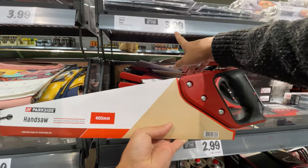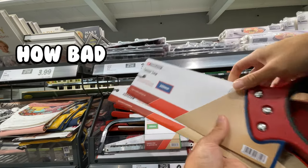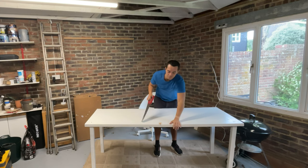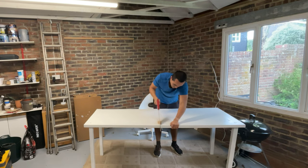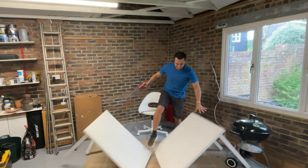Deal Hunters, I couldn't believe it when I saw this hand saw was only £3.99. They have a tenon saw and a hacksaw too. How bad could they be? I put it to the test by cutting my super wobbly table in half. It was hard work and took a while, but it got the job done. Thumbs up.